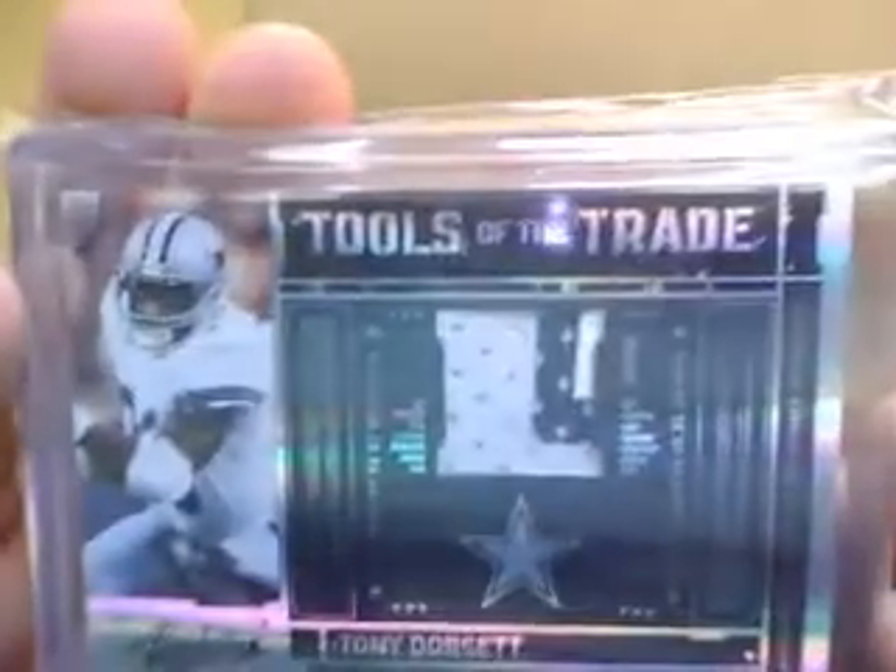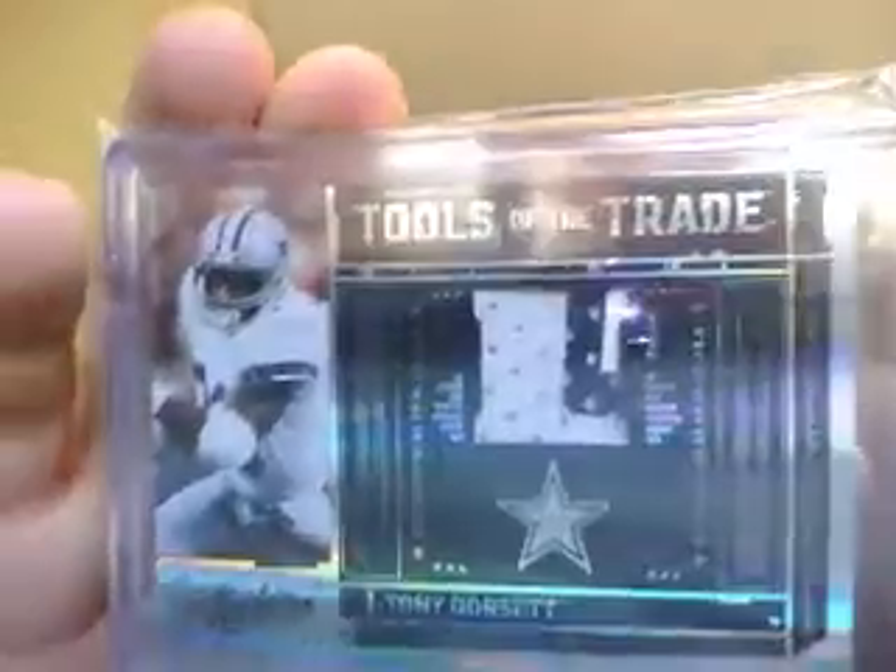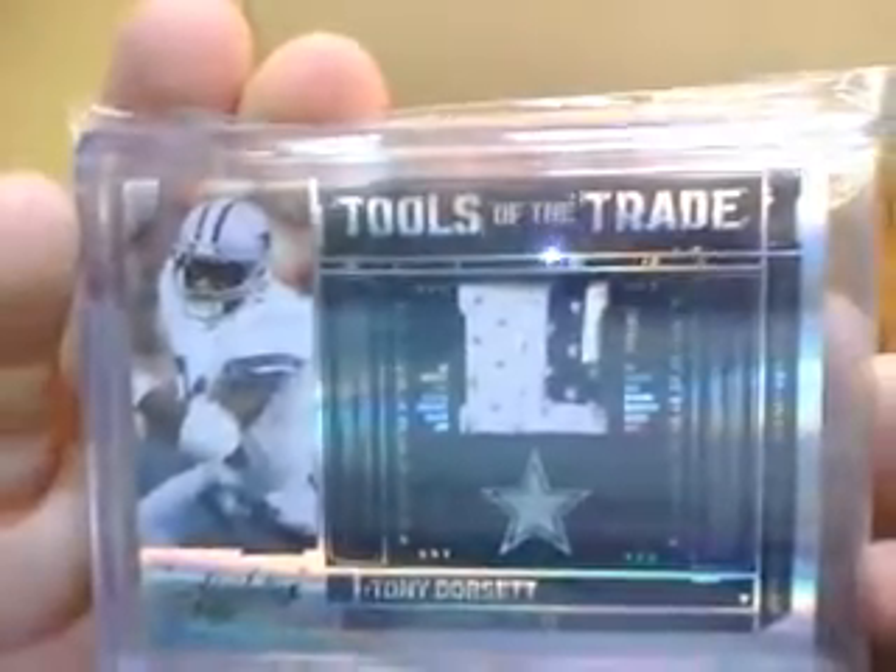He ended up with three hits in the break. Here's what he got: an absolutely sick patch — one, two, three break — two color. Tony Dorsett, Tools of the Trade, and that is numbered to 50.